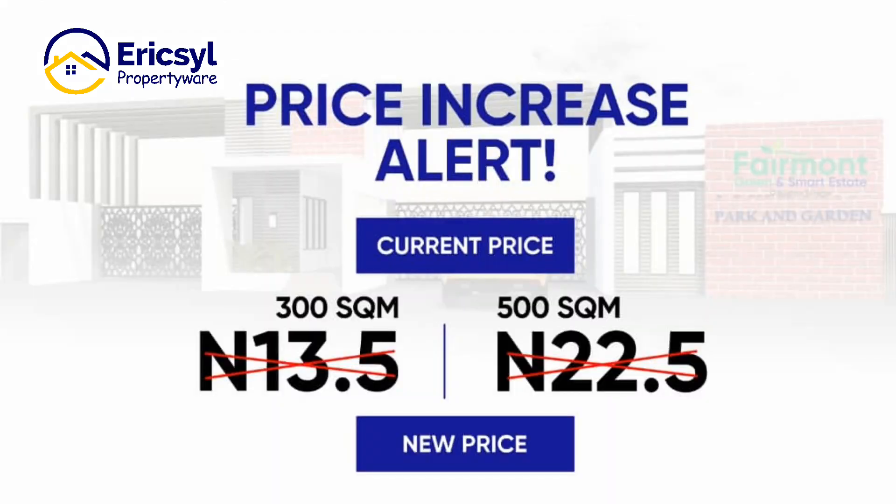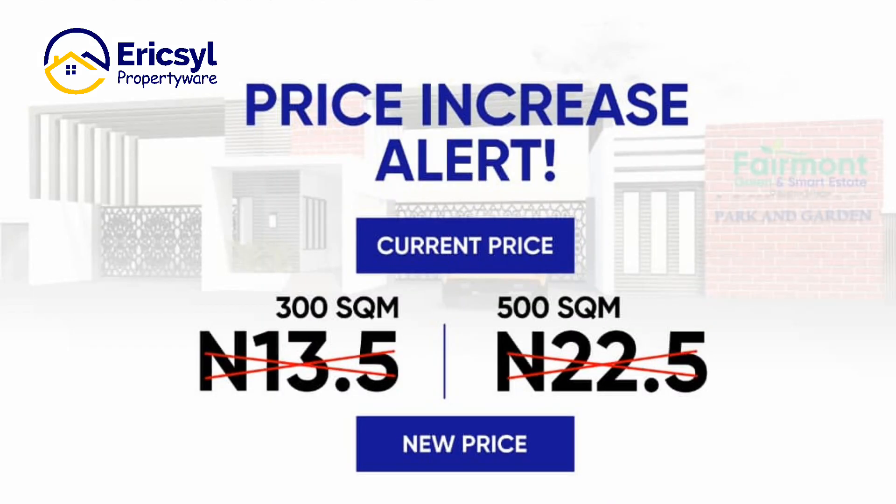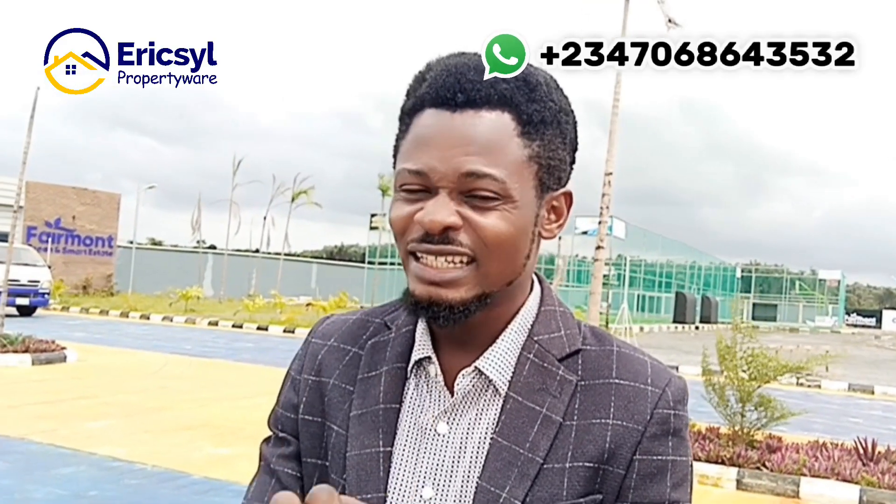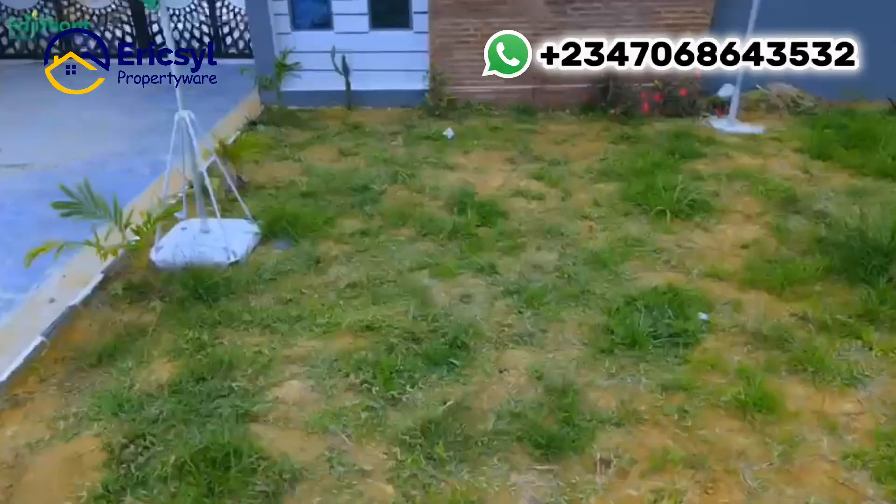This property — the price is about to increase. So in the next five days, the price of this property is about to increase from the actual price. So the best time for you to invest is now, at the current price.